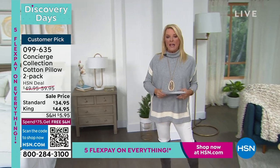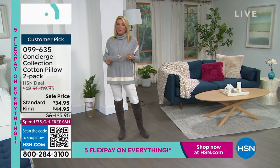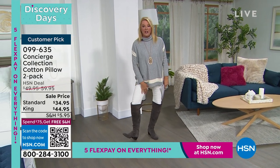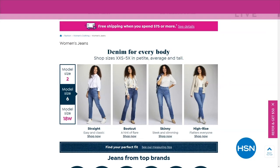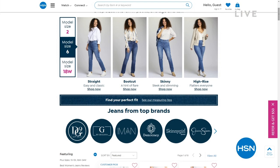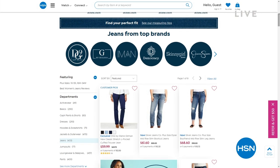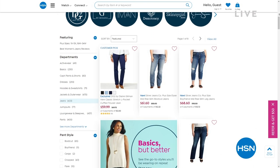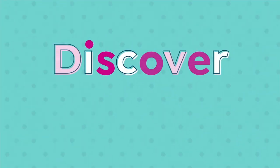If you want the Twin XL, that's the most limited in our topper. The queen is the most popular, and our California King is usually pretty limited too. We also have some great denim here at HSN tonight — make sure to type in 'denim' on our search bar and you can get in on great savings on our denim on hsn.com.